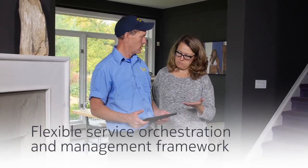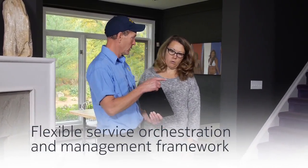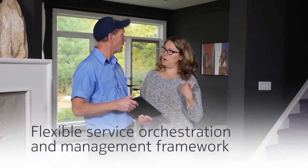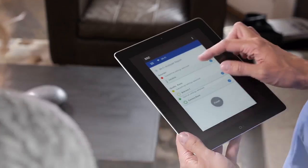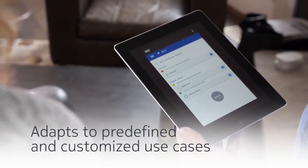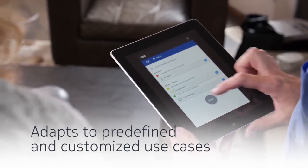Motive FTC takes advantage of existing logic in the SMP to provide a flexible service orchestration and management framework. Field technicians equipped with a unified FTC app on their mobile devices can test and retrieve more information remotely and adapt to both predefined and customized use cases.